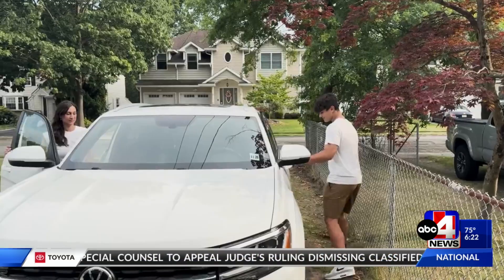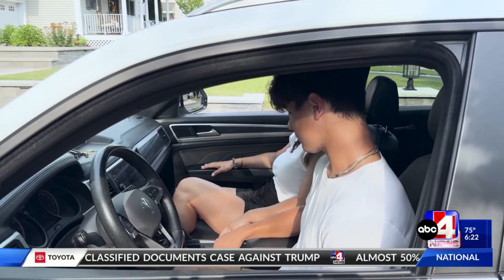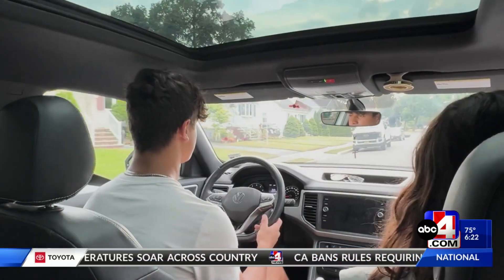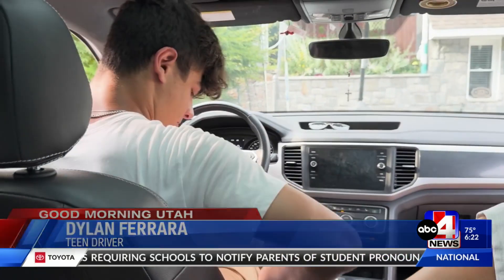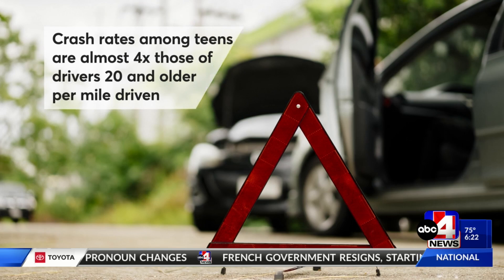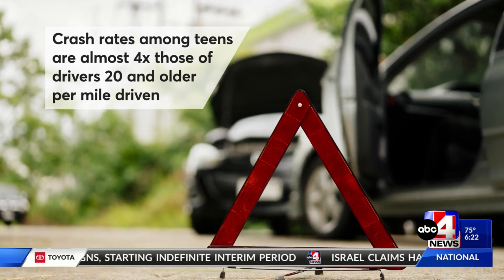When your teenager starts to drive, choosing the right car is key. Safety features such as the automatic braking system and blind spot detectors are there to make sure that not only he's safe, but everybody else on the road as well. A good car would be something that's reliable, has high safety features, and is a comfortable drive. That's important because car crashes remain the leading cause of death for teens — they crash almost four times more than drivers over 20 years old.